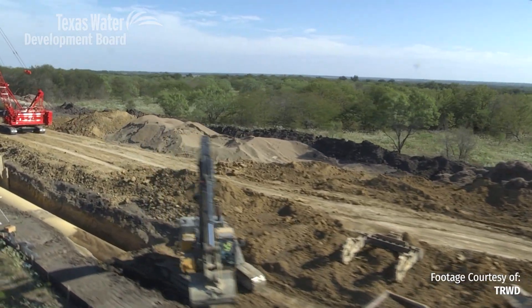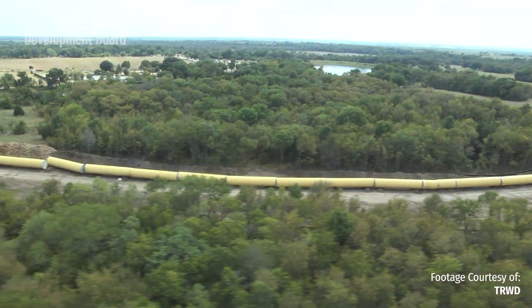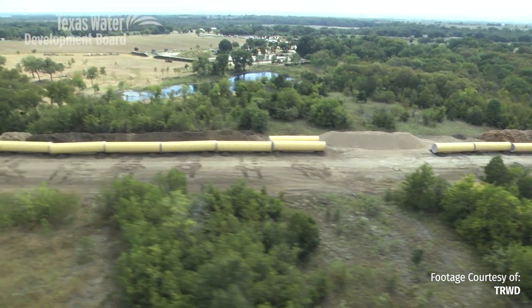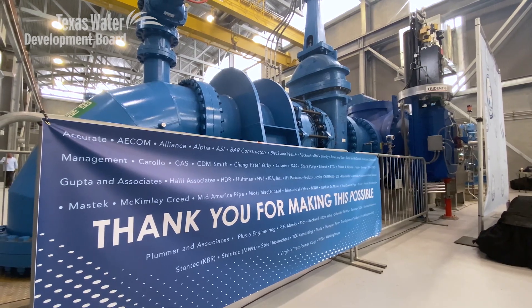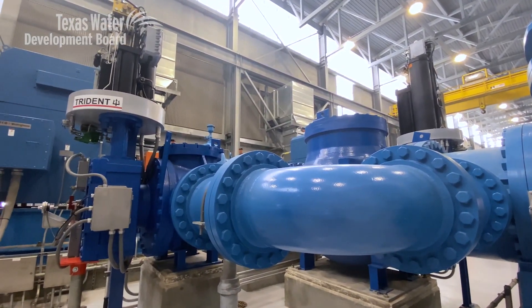Construction on the integrated pipeline began in 2014 and was financed in part by $440 million through the Texas Water Development Board's State Water Implementation Fund for Texas, or SWIFT, program. This IPL was one of the first commitments out of the SWIFT fund. It's a massive regional project costing over 2.3 billion dollars once completed, with almost half a billion dollars in capital savings and hundreds of millions more in operations cost over the life of the pipeline.